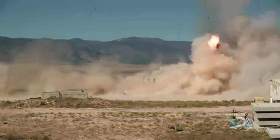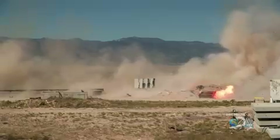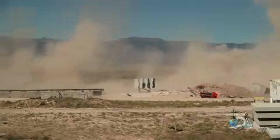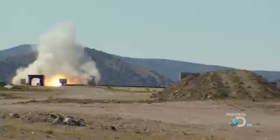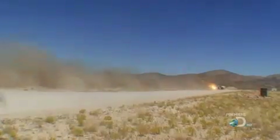Wow! Holy crap! That didn't mess around. Oh, no! That second stage was a hell of a thing — it just disappeared. That was fast. Really, really fast.